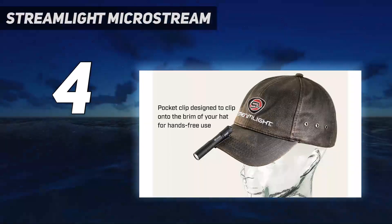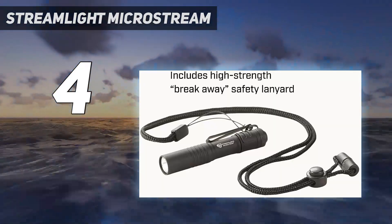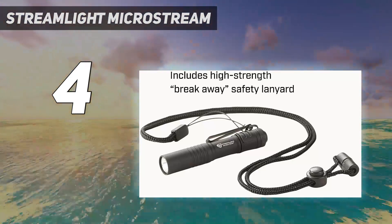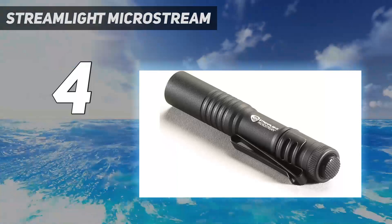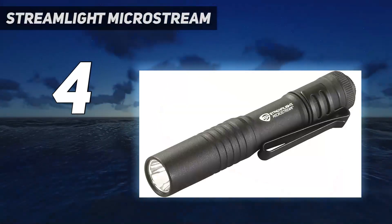It's also rechargeable and can go from dead to fully charged in just a few hours. One of the main drawbacks is that you can accidentally activate the light because the tail cap isn't recessed. But Streamlight did make the button stiff enough that those accidental activations aren't super common while pocket carrying.